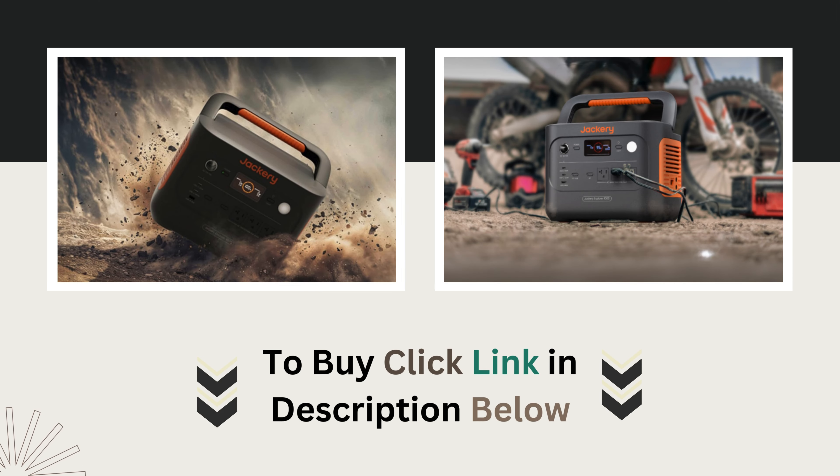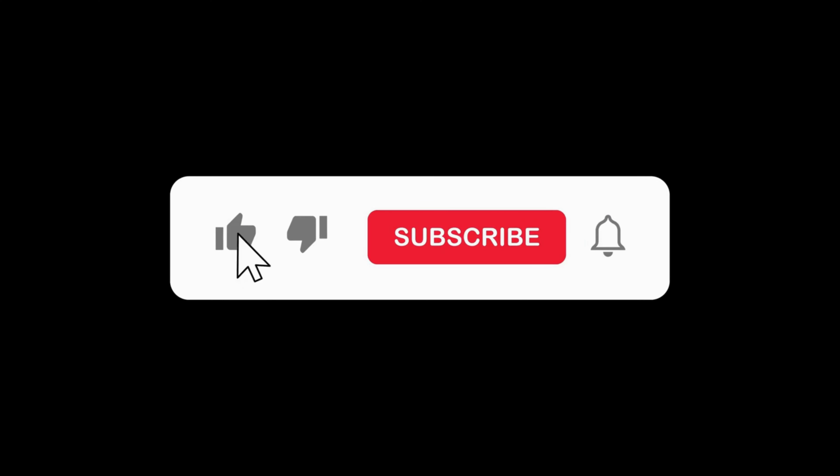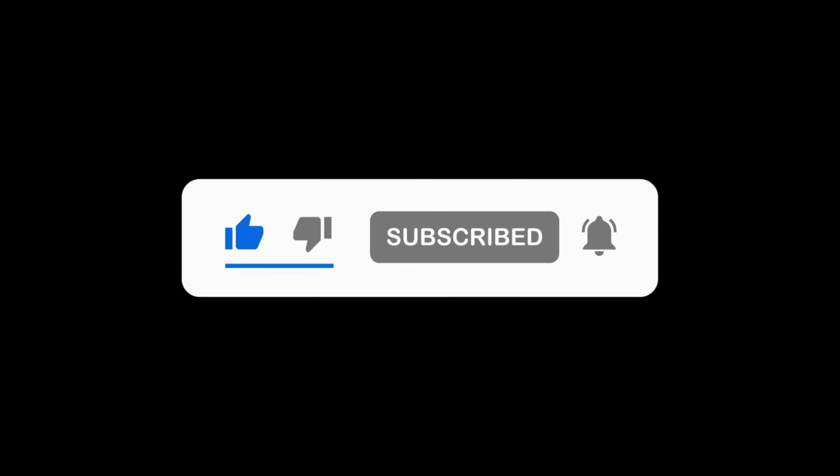Don't forget to click the link in the description to get yours today. If you enjoyed this review, don't forget to like, subscribe, and let me know in the comments if you'd like to see more product overviews like this.